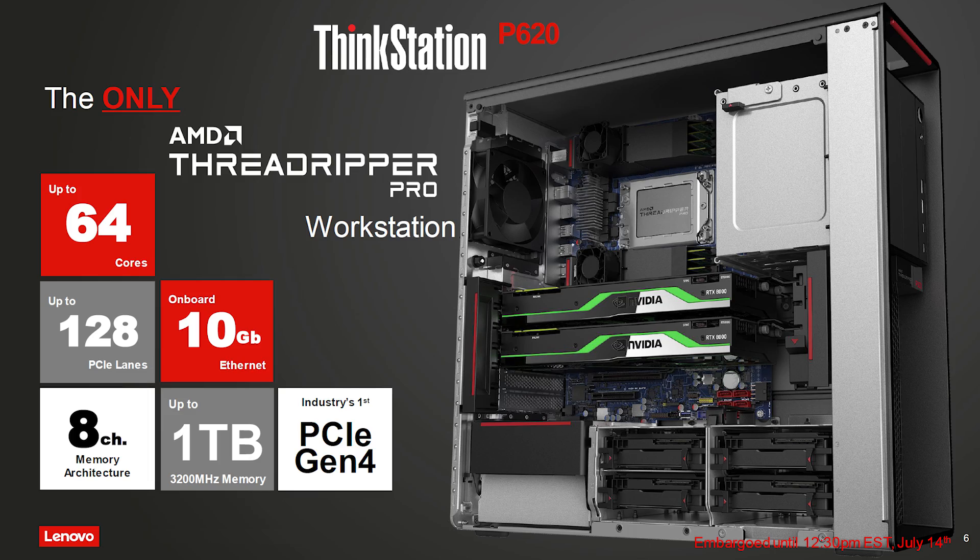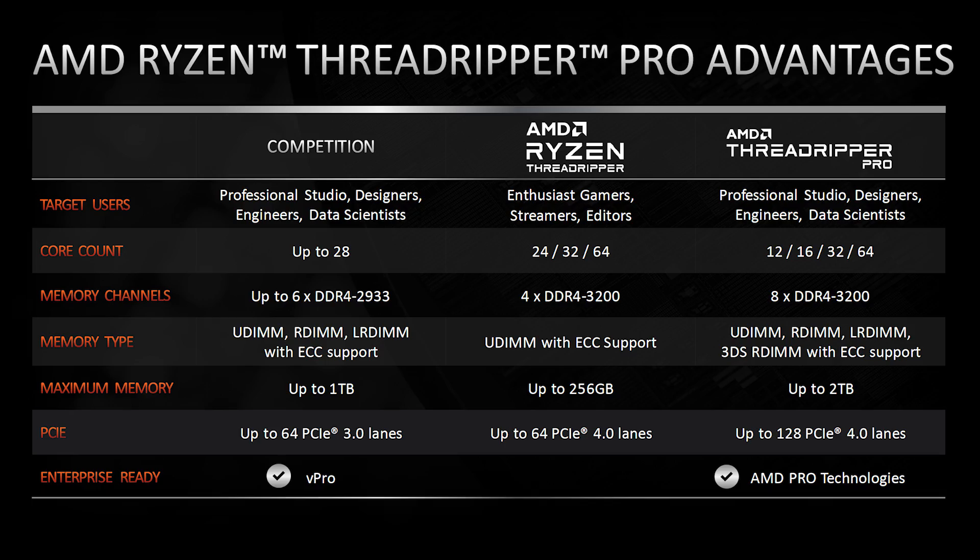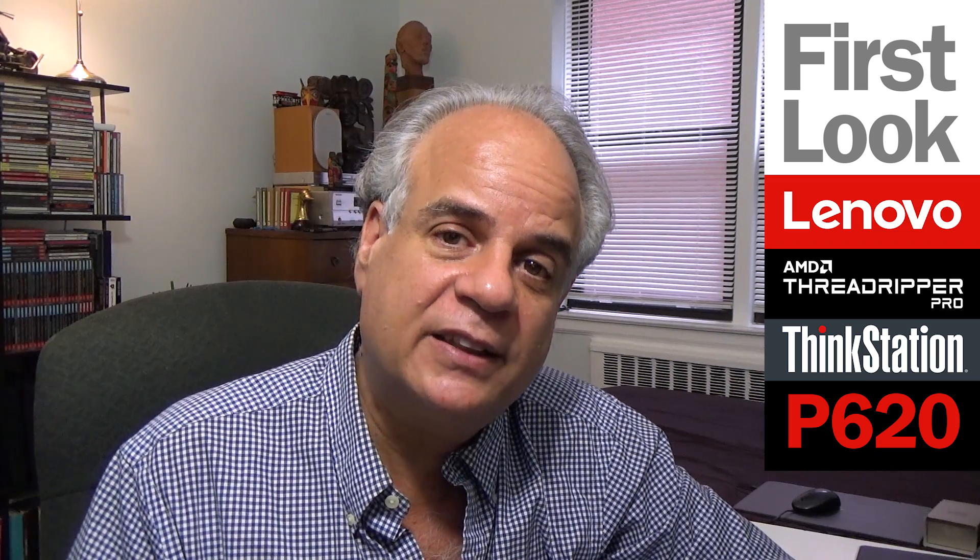The Lenovo ThinkStation P620 also features PCIe 4.0 with 128 lanes of high-speed PCIe bandwidth, providing extremely fast I/O to and from the bus. The AMD Ryzen Threadripper Pro 3995 also features eight memory channels for high-bandwidth and super-quick memory access. As we can see in this chart comparing the Threadripper Pro with AMD's Ryzen chips and Intel CPUs, the other chips support less memory, fewer PCIe lanes, and in the case of Intel, no support yet for PCIe 4.0 and fewer memory channels.